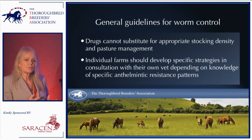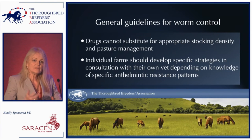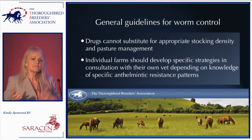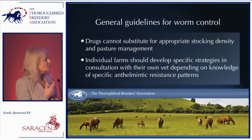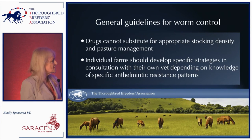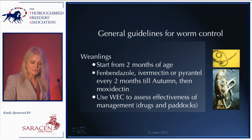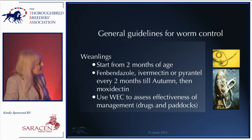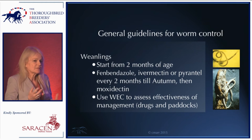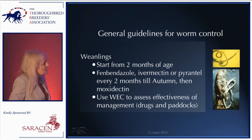The first and most important point: drugs cannot substitute for appropriate stocking density and pasture management. The days of relying solely on drugs are over — we increasingly find that drugs are not effective, and we have to go back to pasture management and stocking density. It's also clear that the prevalence of anthelmintic resistance varies on different farms, but we've documented resistance to all three major classes of wormers. Individual farms now need to tailor their own worming strategies in discussion with their own vet.